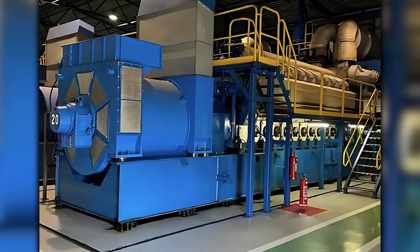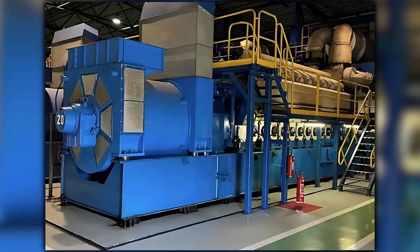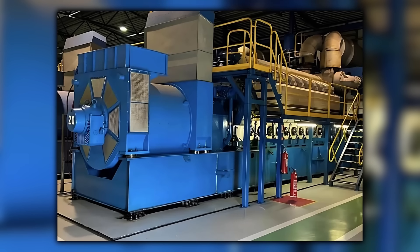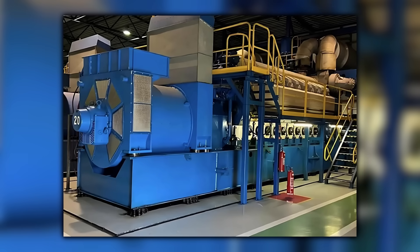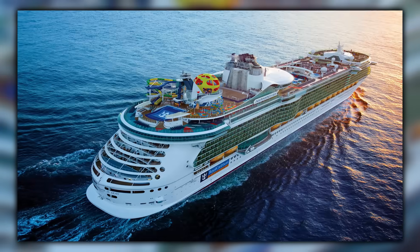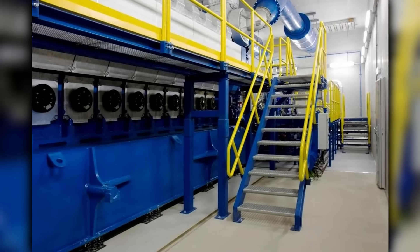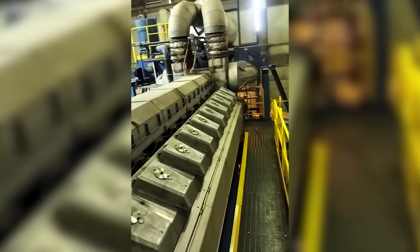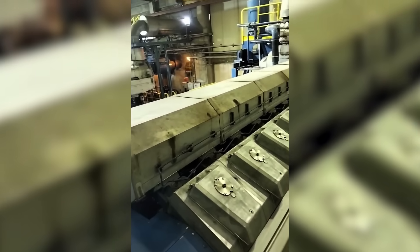The Wärtsilä 20V32 is a four-stroke diesel V20, turbocharged medium-speed, that wins when you stack engines instead of buying one giant prime mover. Think ferries, cruise ships, and modular power plants. Operators bolt several identical 20V32s in a row, then bring engines online or offline to match the load. That keeps each engine in an efficient band, cuts fuel penalties at light demand, and gives you redundancy. Lose one set and you still sail or still keep the lights on.